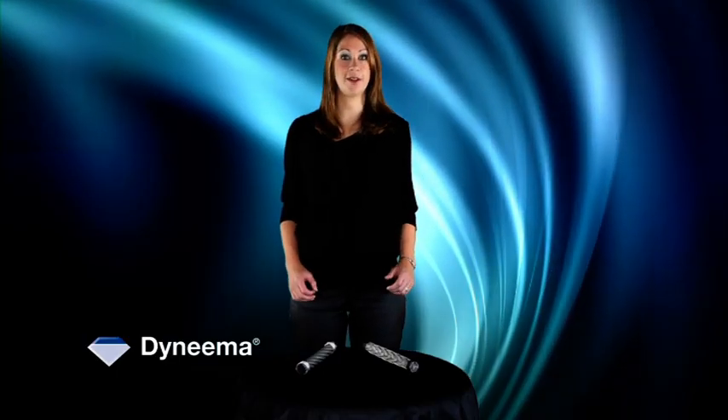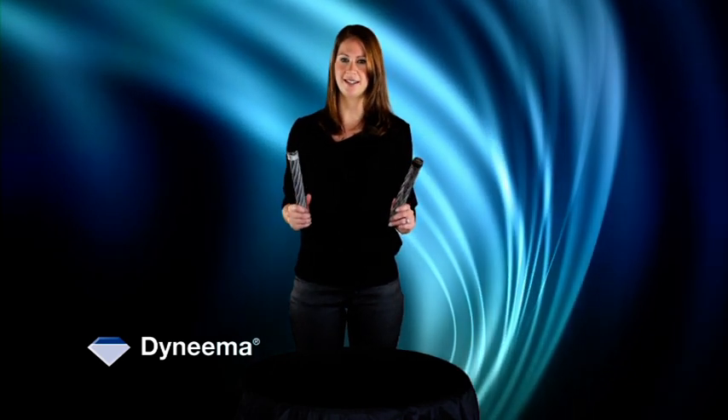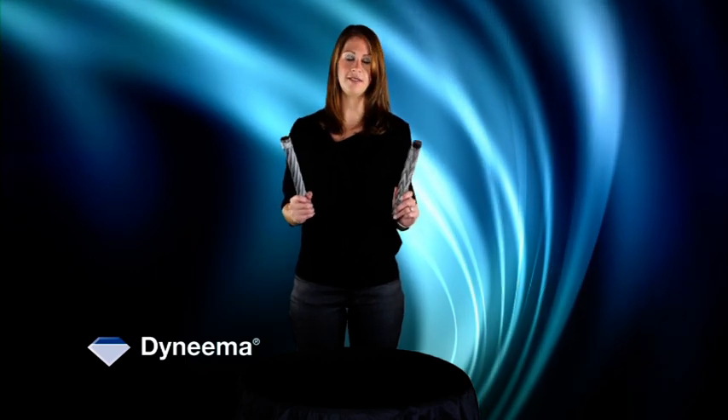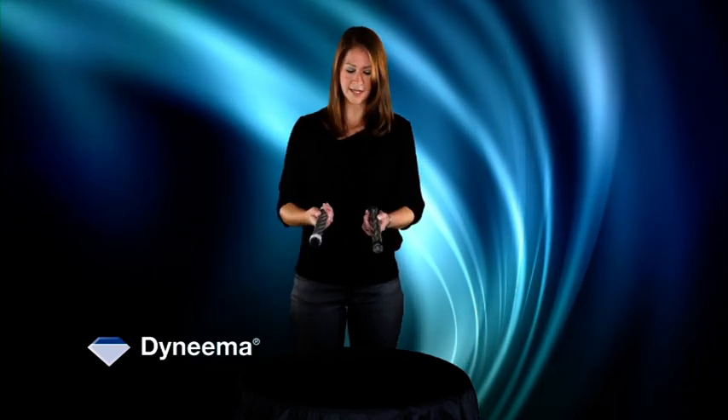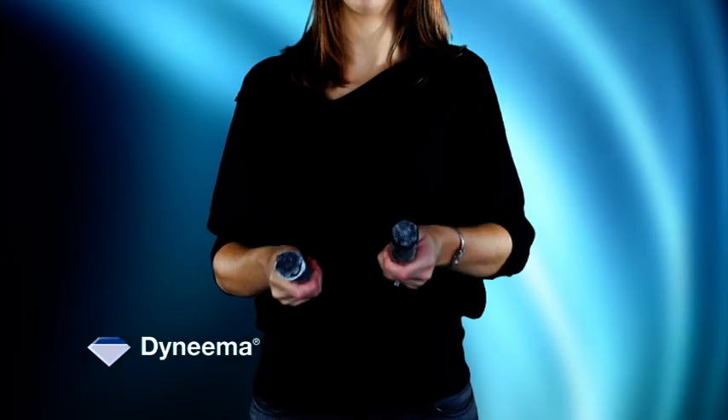I brought you one example of why Dyneema is the world's strongest fiber. I brought you two ropes — a steel rope and a Dyneema rope. Both ropes can carry 40 tons, so that means two truckloads each to carry the load. Now if you look at the two ropes, they look the same: same diameter, they have the same elongation, they work in the same way. However, when you carry them, you can feel the difference.